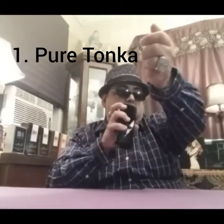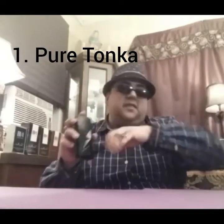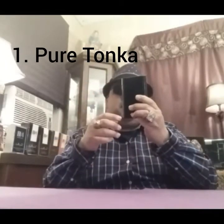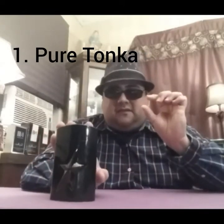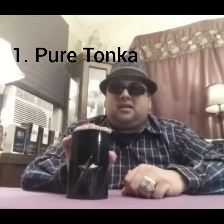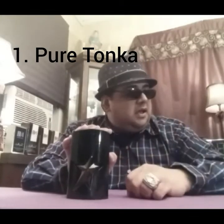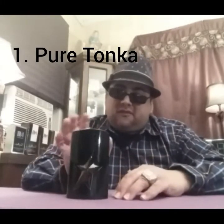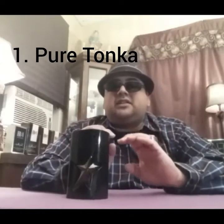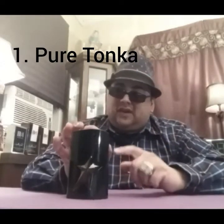Coming in at number one is Pure Tonka. I'm going to spray some of this right now. That sweet cappuccino cookie note — oh man. I got a little atomizer of this when it first came out and I loved carrying it around every time I went out clubbing or to a gentleman's club. It was my staple go-to fragrance until I got Ultra Malt, but as far as the Thierry Mugler line goes, this is my favorite.